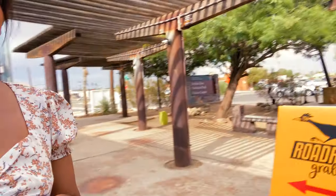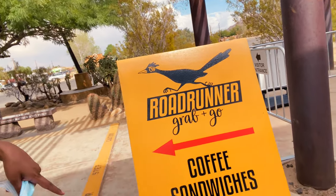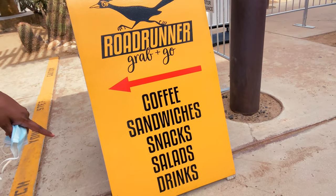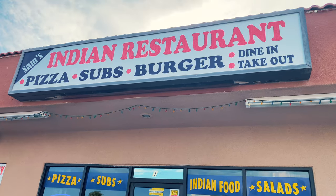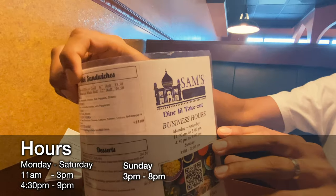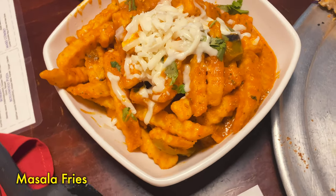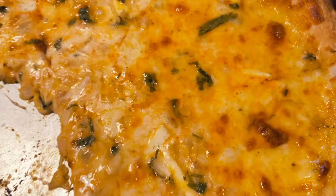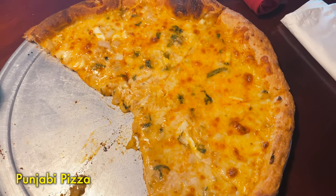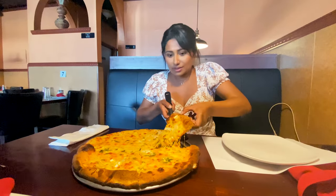When I got out, I saw this Roadrunner grab-and-go place. So if you guys are hungry or want to grab a quick bite right after you visit, it's right around there — open 11 a.m. to 3 p.m. and 4:30 to 9. We're getting the delicious Punjabi pizza. It has the korma sauce — we got the medium with paneer, garlic, onion, cilantro, and ginger. It smells really good.